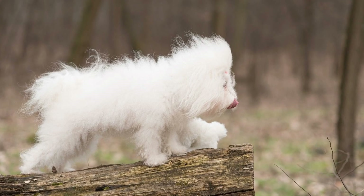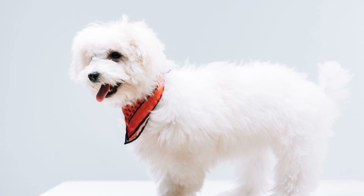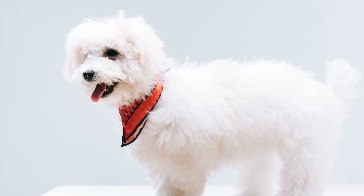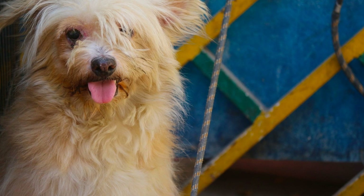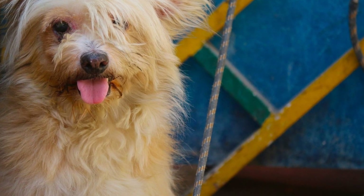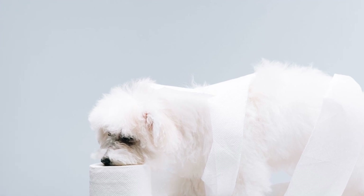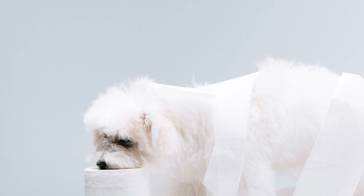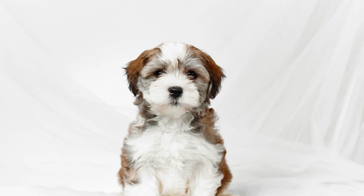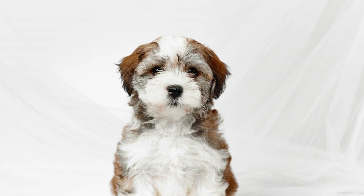Havanese Puppy Potty Training Tips and Techniques. Bringing home a new Havanese puppy is an exciting and joyous experience. However, one of the first challenges you will face as a new puppy owner is potty training. Teaching your Havanese puppy where and when to go potty is crucial for a happy and harmonious home. In this article, we will discuss some essential tips and techniques to help you successfully potty train your Havanese puppy.